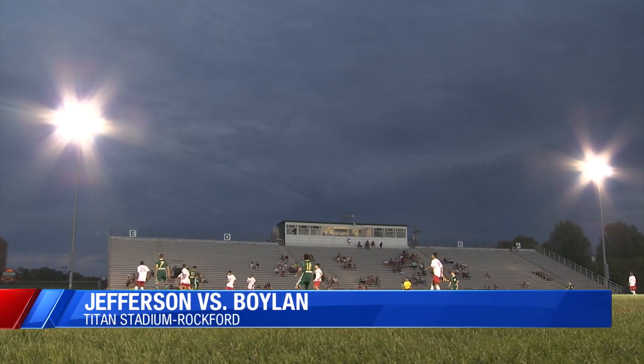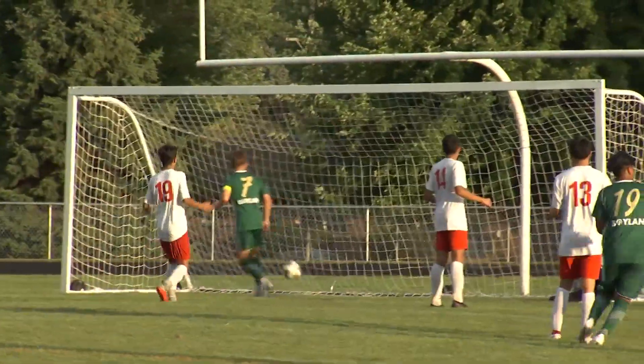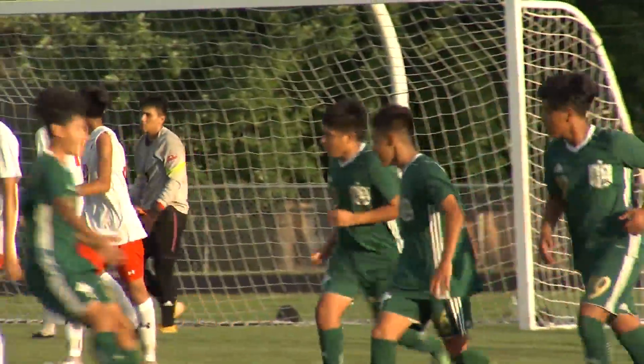The Knick 10 soccer season is underway. Boylan hosted Jefferson this evening. Boylan quickly scored in the opening minutes off a screamer by Victor Ibera right near the end line, giving the Titans a 1-nil lead.